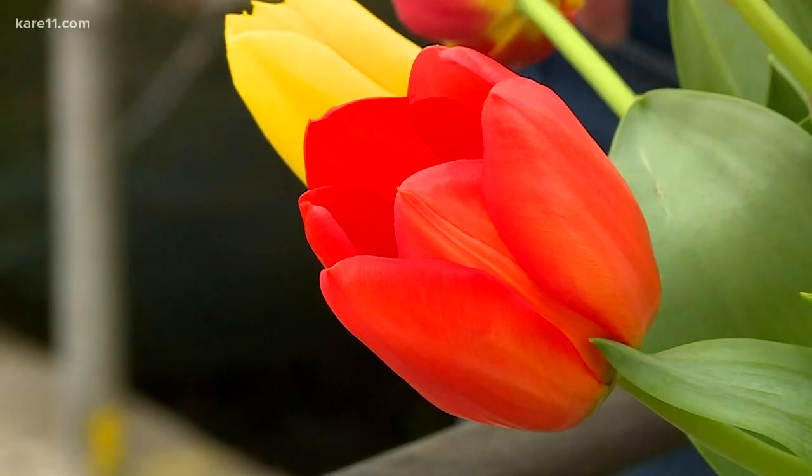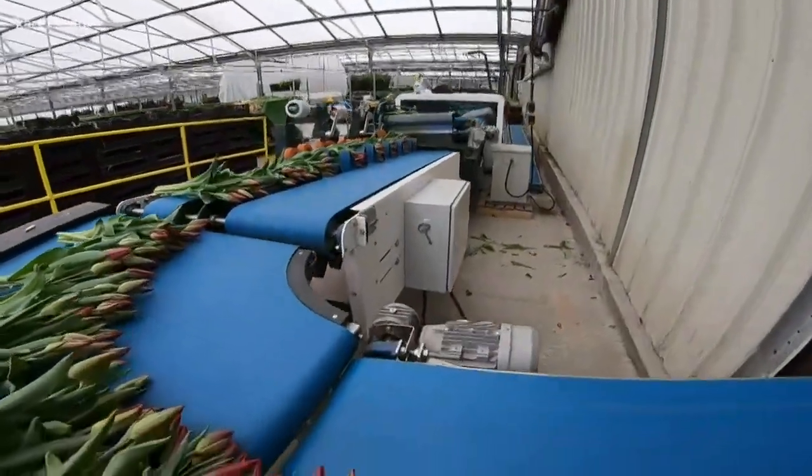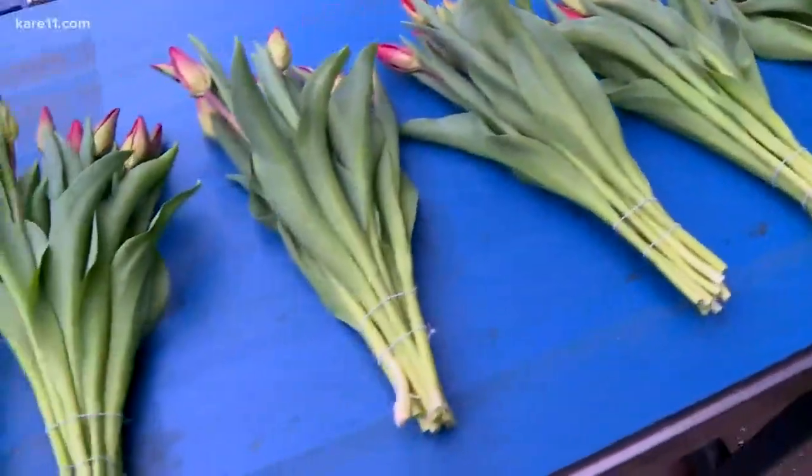Tulips have really become the thing right after the holidays. Tulips bring such a wonderful breath of fresh air right into your house. And now they have it all automated with a machine that will grade over 8,000 tulips an hour, or 800 bunches.